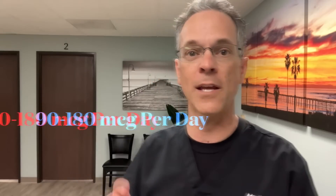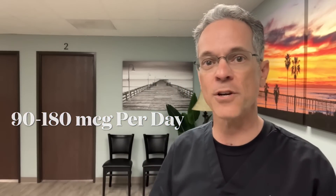Fortunately you can take supplements with vitamin K2. The general guideline is to take between 90 and 180 micrograms per day — that's going to be the correct dosage to get the calcium out of your arteries and into the bones.